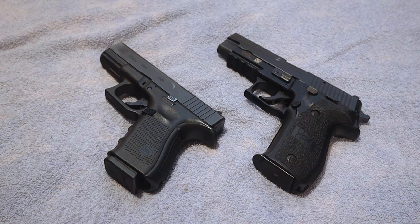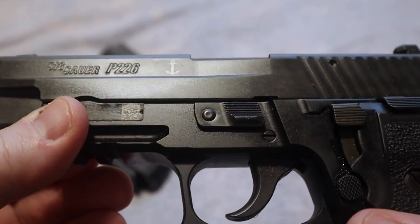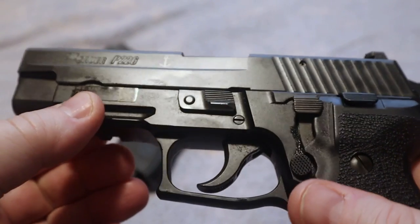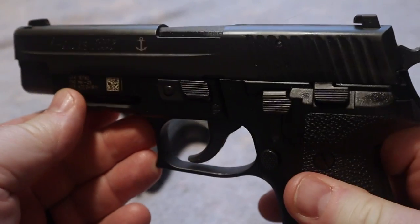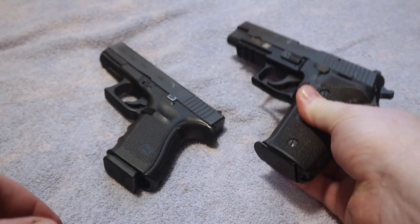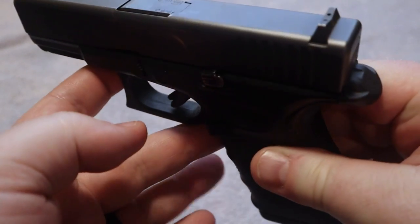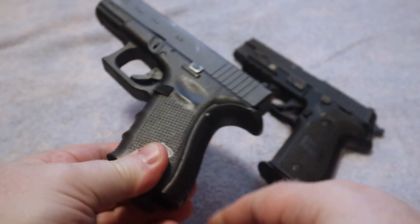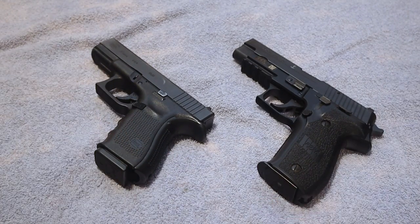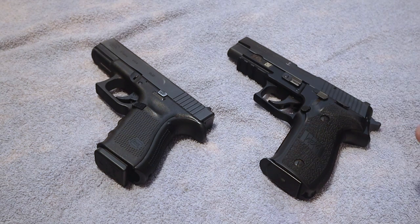I really love owning both of these firearms and I regularly shoot them — they are very enjoyable to shoot. This is the Mark 25, the Navy edition, as you can see with the anchor right there. I picked this up several years ago from a friend of mine. My Glock 19 — the one you see here — if you've been a follower of my channel for a while, you've seen this gun many times.